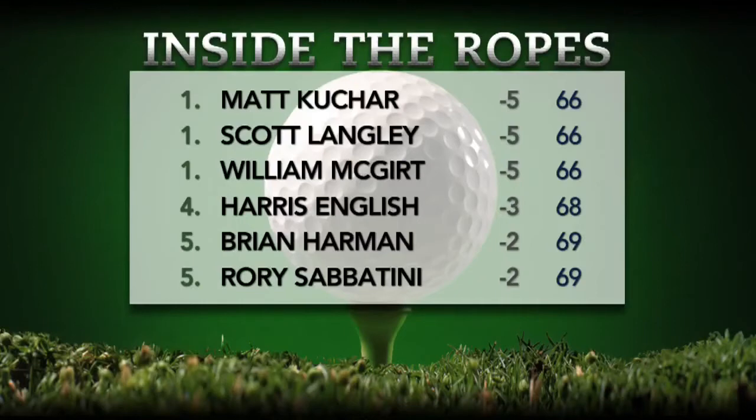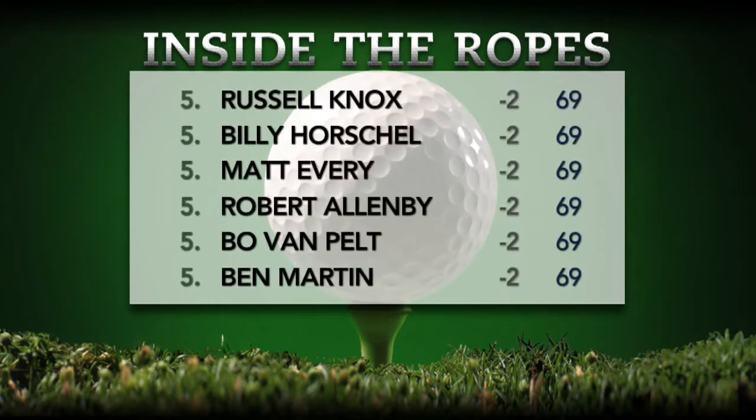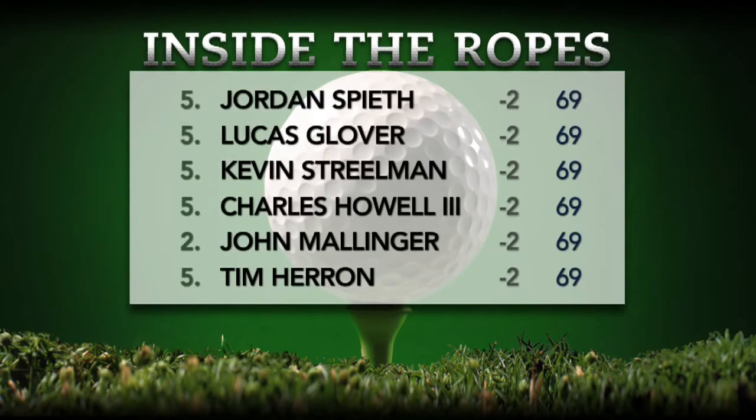Here's a look at the leaderboard following Thursday's first round. Matt Kuchar, Scott Langley, and William McGirt tied for the lead at minus 5. Two strokes behind them is Harris English at 3 under par. Then you've got a huge group of golfers at minus 2 — fifteen guys tied for fifth, including Brian Harmon, Rory Sabatini, Russell Knox, Billy Horschel, Matt Every, Robert Allenby, Bo Van Pelt, Ben Martin, Jordan Spieth, Lucas Glover, Kevin Streelman, Charles Howell III, John Malinger, and Tim Heron.